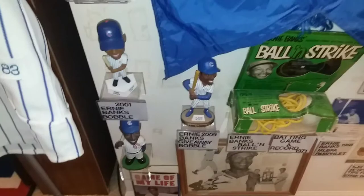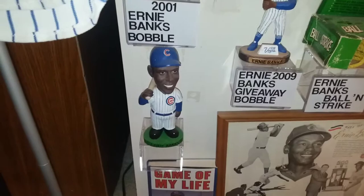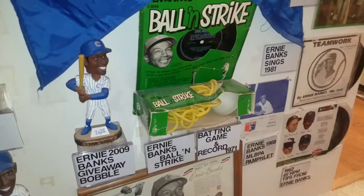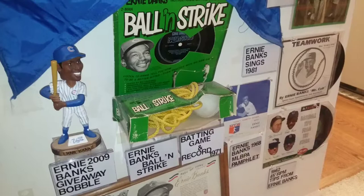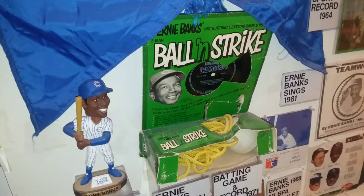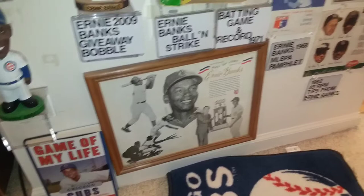Here are a couple bobbleheads — some plastic ones and some that are giveaways. That one is a 2009 giveaway. And in the set, Ernie Banks came out with a toy and record set for ball and strike — they would hold that ball with the rope and you would try to hit it. Here he has his face for advertising. And when he hit 500 home runs they gave away a Hall of Fame poster — you can see him holding his trophy.